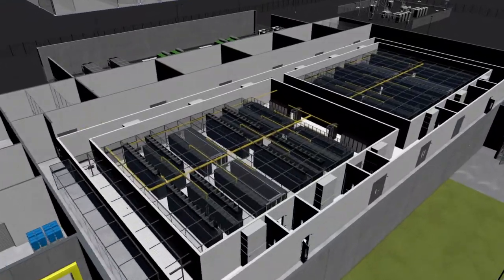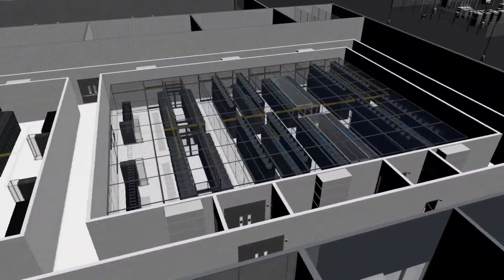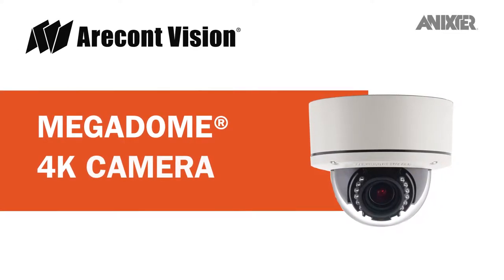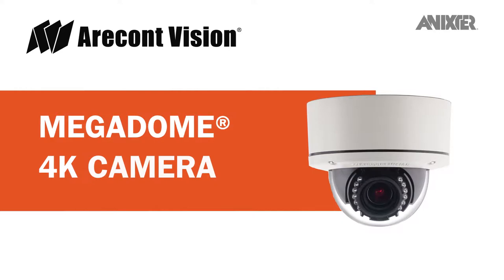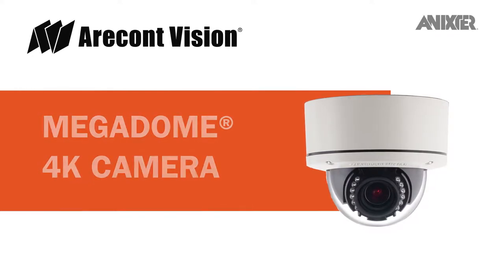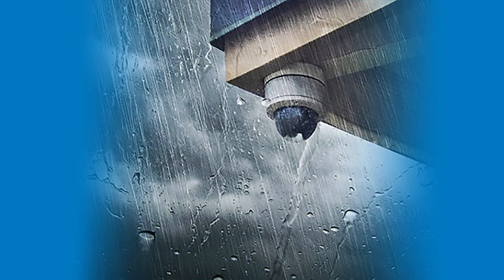Through our global partnerships and data center infrastructure solutions, we'd like to share with you the Erecon Vision Megadome 4K camera, which delivers fast, detailed video surveillance at a surprisingly low bitrate. Suitable for both indoor and outdoor applications, it features an IK10 vandal-resistant dome.